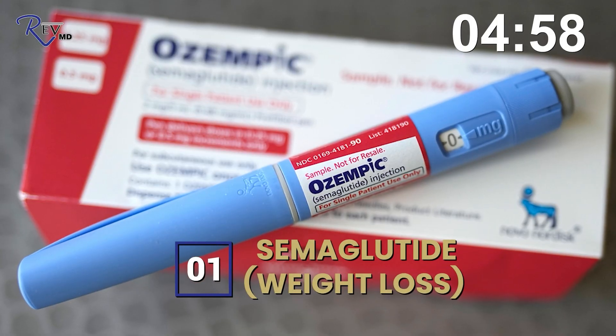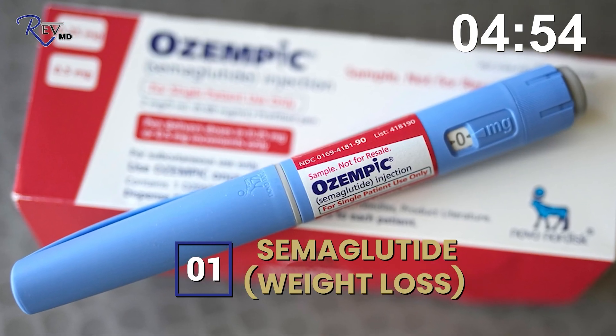Number one: semaglutide. That's a GLP-1 used for weight loss and it is FDA-approved. It has two brand names: Ozempic, which was approved for diabetes, and then remarketed as Wegovy, which is approved for weight loss. As a pharmacist — I was a pharmacist before I was a physician — I had never really seen a drug remarketed under a new brand name like that before.